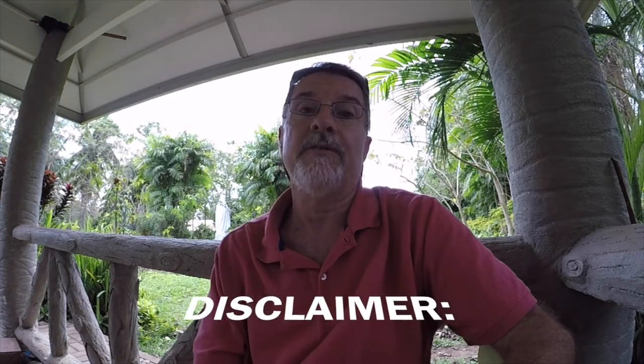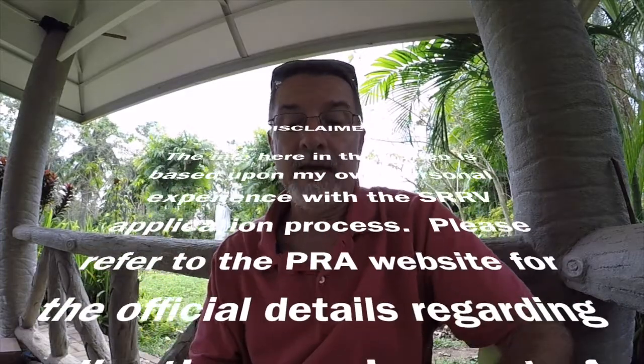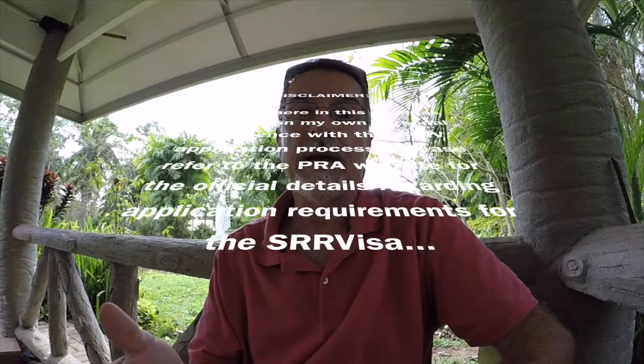I hope this was helpful for those of you thinking about retiring in the Philippines and considering SRRV options. If you have any questions, feel free to ask in the forum or send a private message, and I'll reply as quickly as I can. If you enjoyed today's video and found it helpful, please like, share, and subscribe — I have a lot of good information coming in upcoming videos.